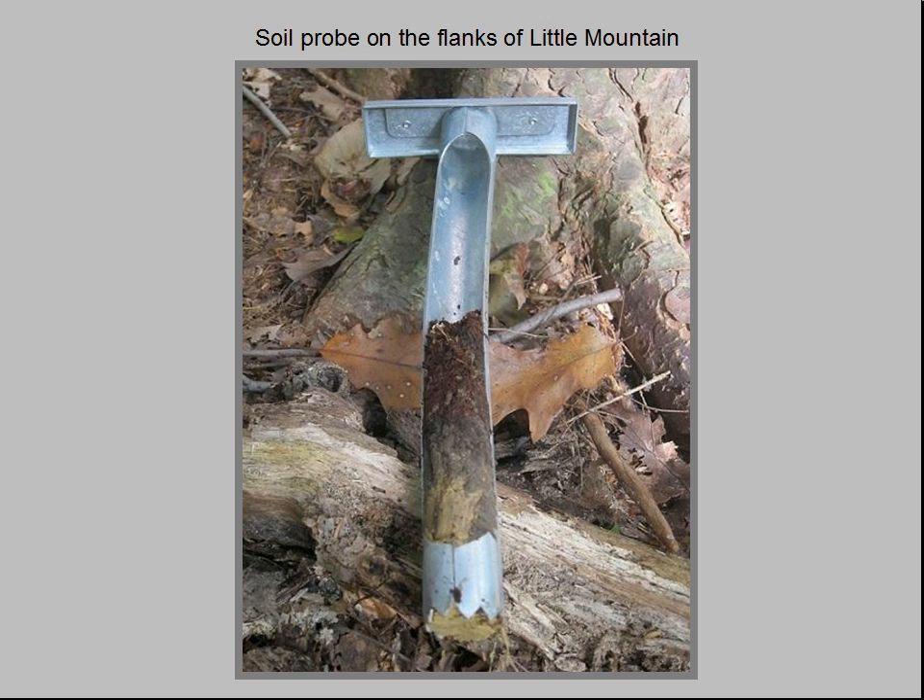Beneath the duff layer we see two to four inches of mottled, silty loam — the most fertile part of the soil profile. Beneath that is a dense yellow clay that extends all the way to bedrock. This profile is typical of undisturbed glacial soils in northeast Ohio.